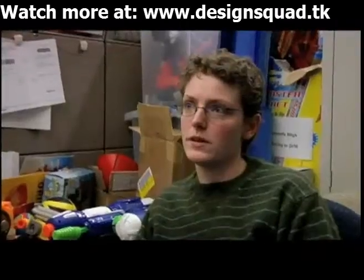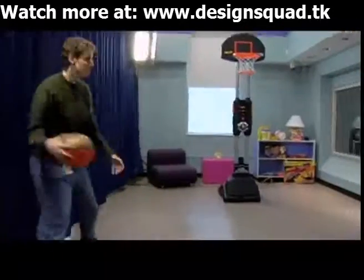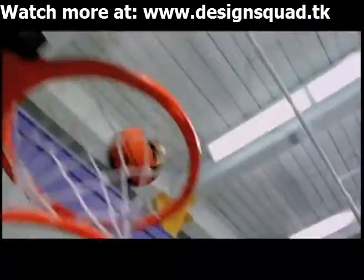One of the best things about being a toy engineer is to be at a park and see people enjoying it. It's something that I put a lot of work into.